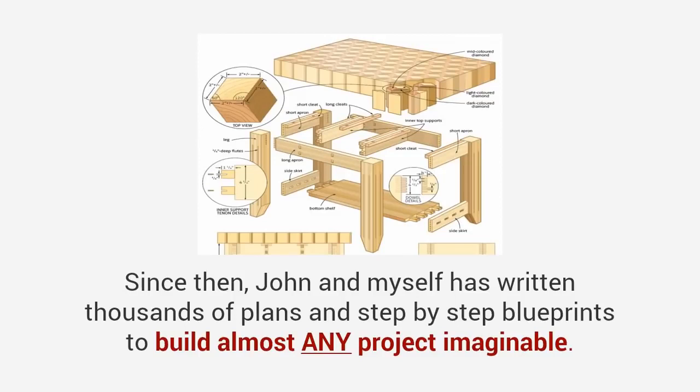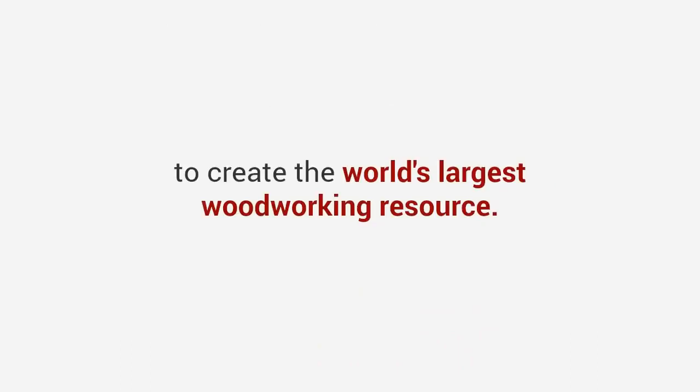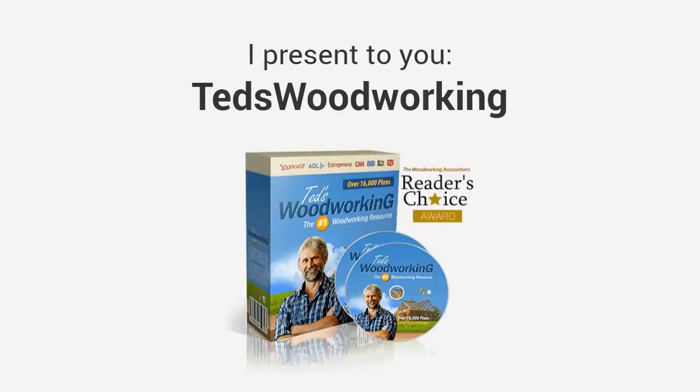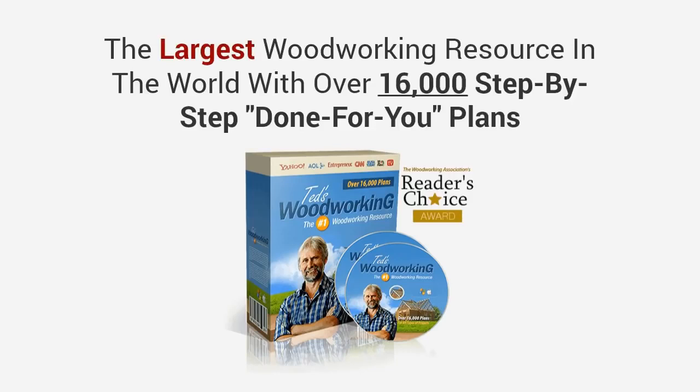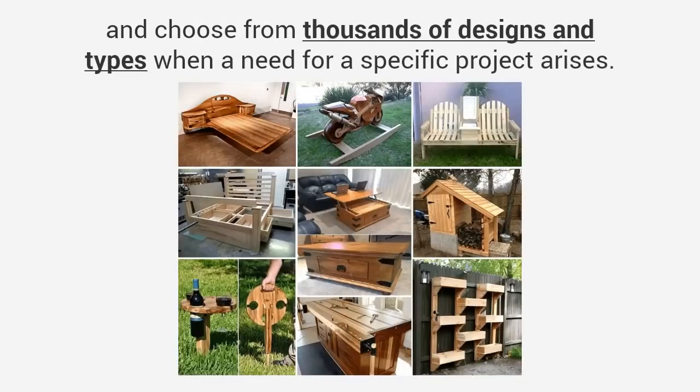I began building crafts and furniture around the house and it felt amazing. Now I've been at it for 20 years since then. John and I have written thousands of plans and step-by-step blueprints to build almost any project imaginable. We've written down everything we know, including all the tips and techniques from all our years of experience, to create the world's largest woodworking resource. And today I want to share this resource with you. I present to you Ted's Woodworking — the largest woodworking resource in the world, with over 16,000 step-by-step, done-for-you plans.